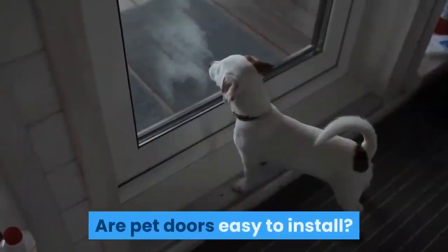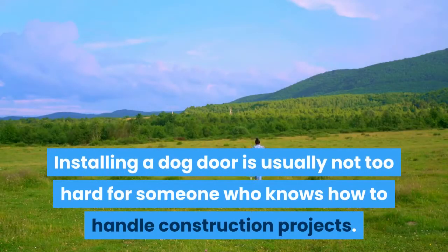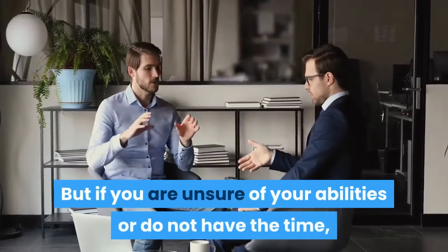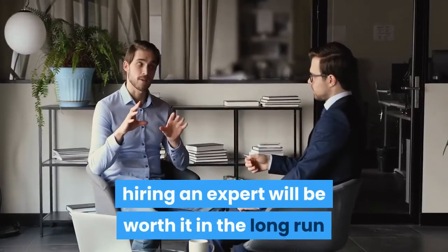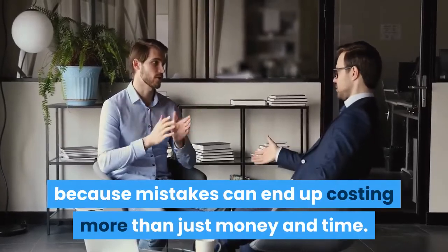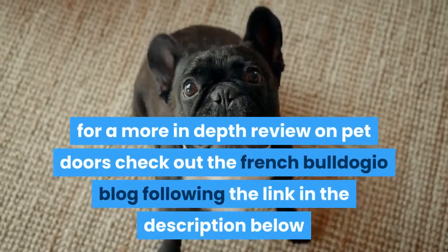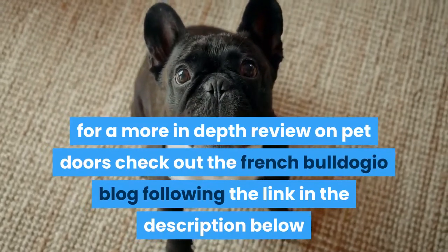Are pet doors easy to install? Installing a dog door is usually not too hard for someone who knows how to handle construction projects. But if you are unsure of your abilities or do not have the time, hiring an expert will be worth it in the long run, because mistakes can end up costing more than just money and time. For a more in-depth review on pet doors, check out the French Bulldogio blog following the link in the description below.